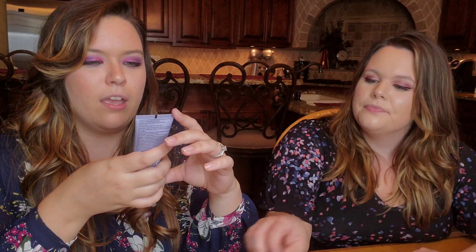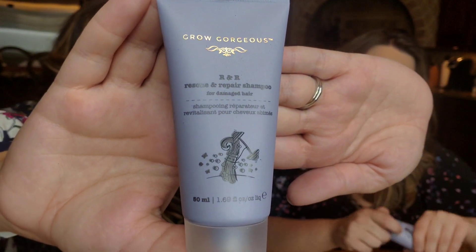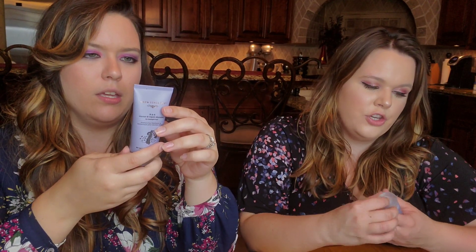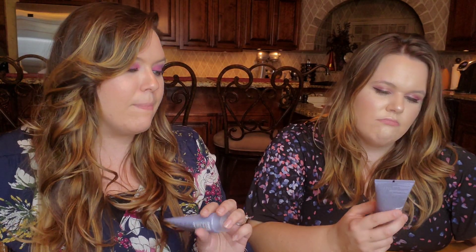Next, we have a duo from Grow Gorgeous — rescue and repair shampoo for damaged hair and the matching conditioner. It's a cute little mini shampoo and conditioner set, sealed which I appreciate. This is what I would expect in this box — luxury high-end brands to try. The full size value of these products are $18 and $29. So they've got some really high-end prices for this box.